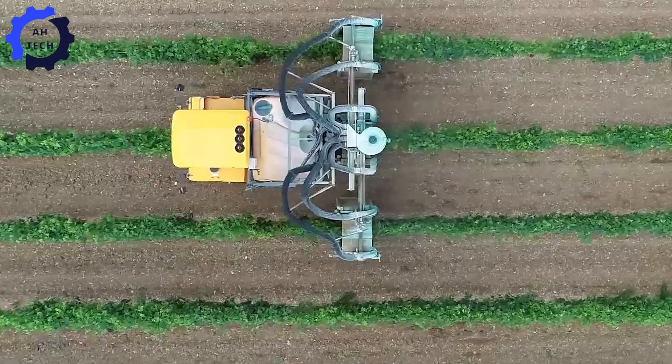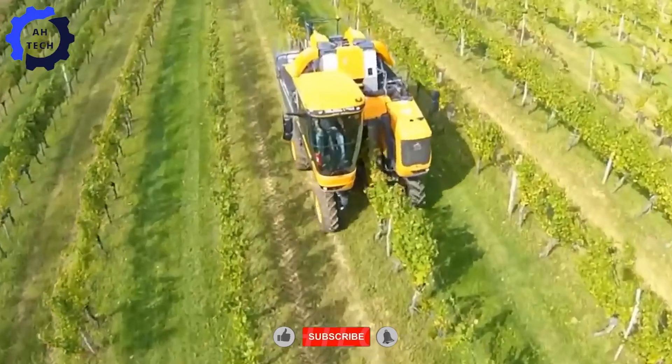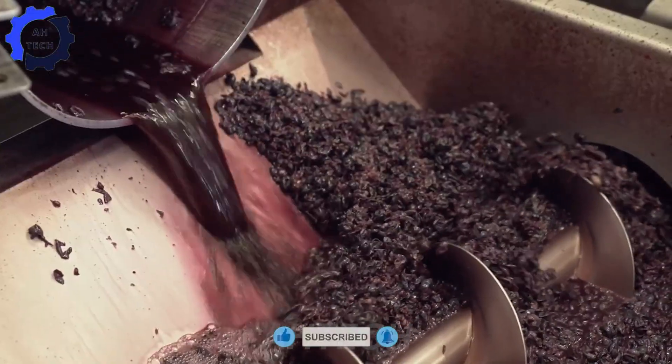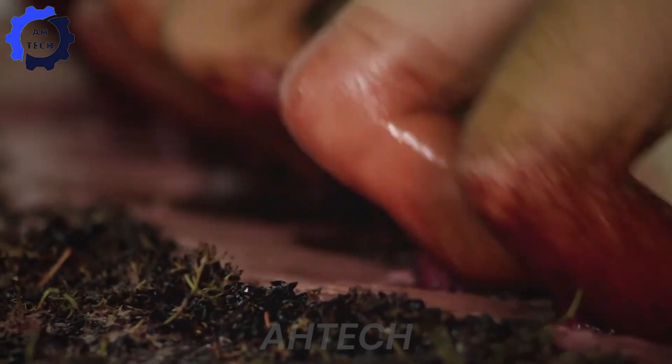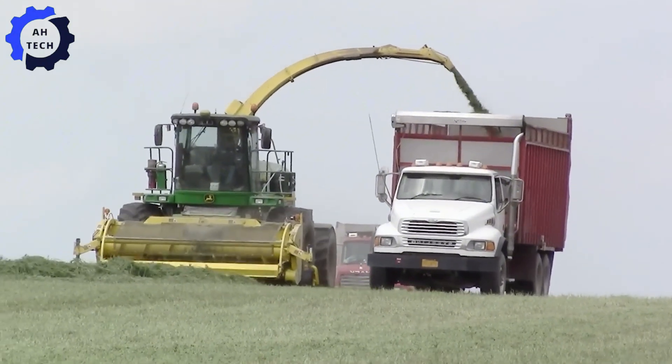Hello, my friends. Welcome to Aotec. Today we're taking you on an incredible journey to the heart of Italy, where tradition meets cutting-edge agriculture technology. Together, we'll uncover the secrets behind crafting world-class wines, starting from the humble seedlings all the way to the elegant glass on your table. Let's dive into this fascinating adventure.